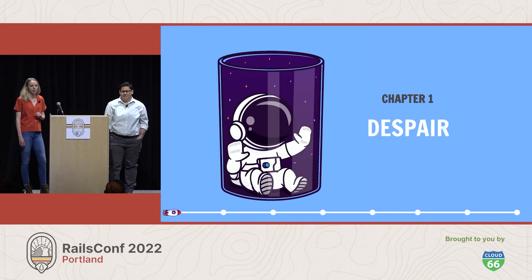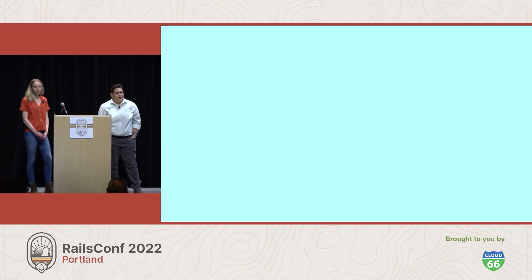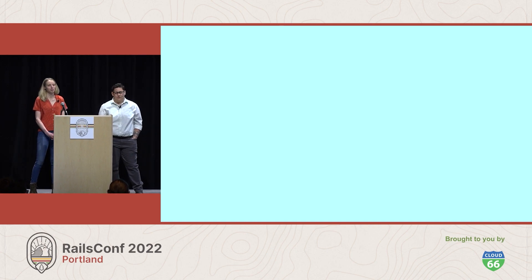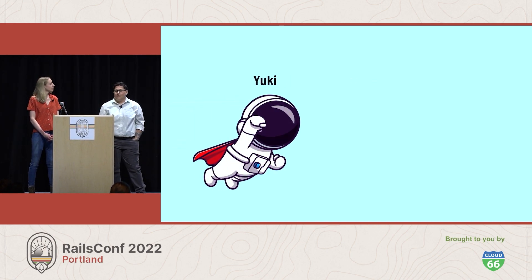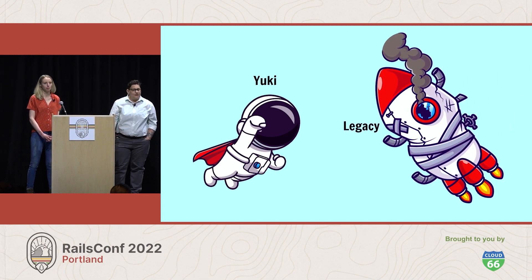Chapter one: despair. In a galaxy not very far away, there lives an astronaut named Yuki. Yuki lives aboard the spaceship Legacy with his team. Most days are good. The team works to complete missions sent to them by mission control, and the spaceship has served them well for a long time.